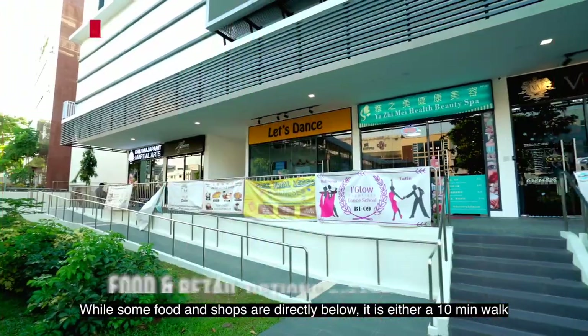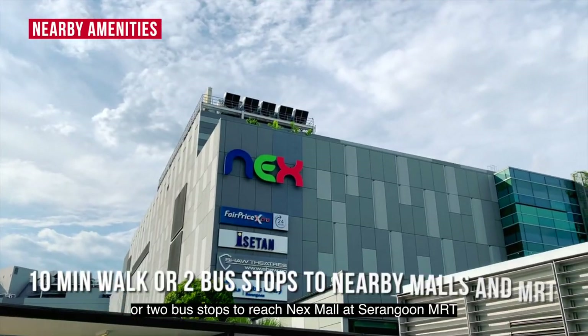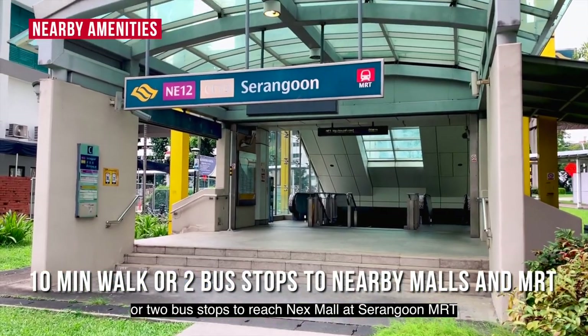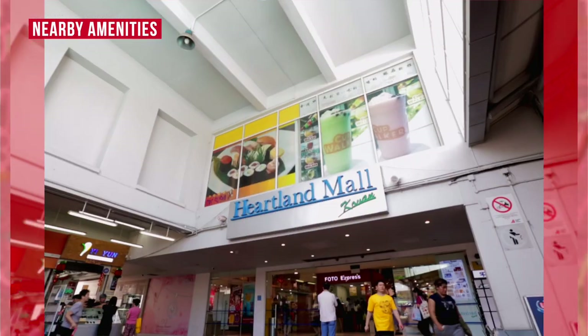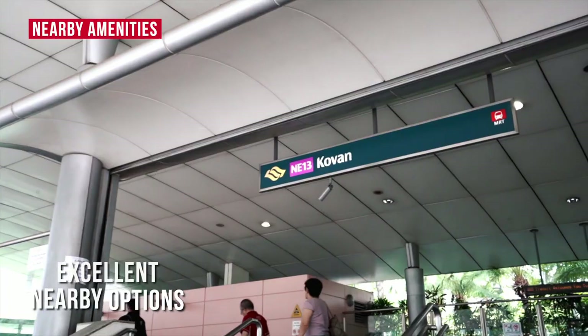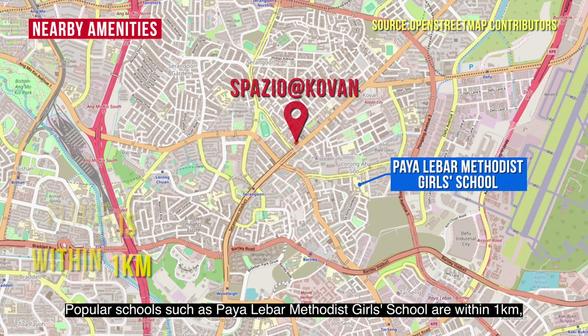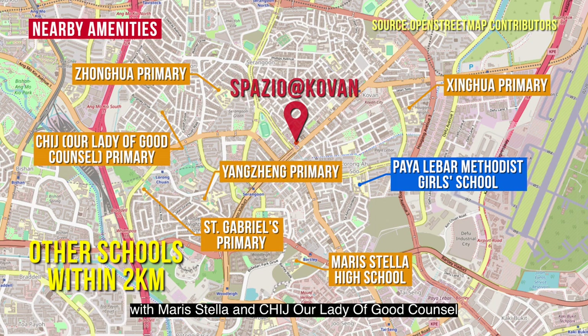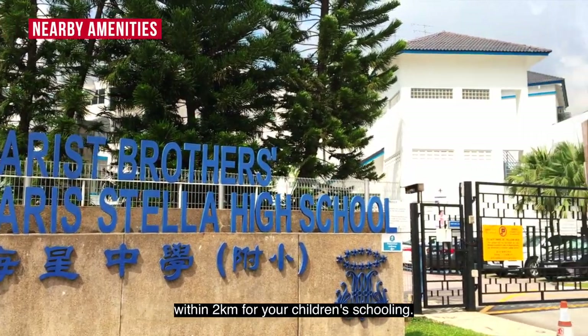Some food and shops are directly below, while it is either a 10-minute walk or two bus stops to reach NEX Mall at Serangoon MRT or Heartland Mall at Covent MRT for more options nearby. Popular schools such as Maris Stella and CHIJ Our Lady of Good Counsel are within 2km for your children's schooling.